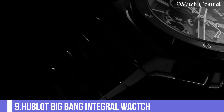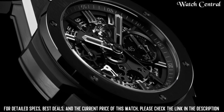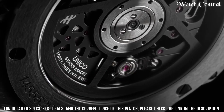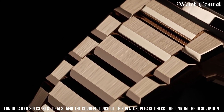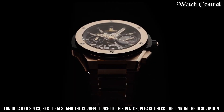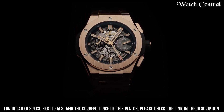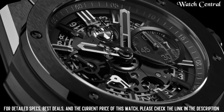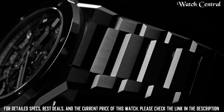Number 9: Hublot Big Bang Integral Watch. It features a case made of Hublot's proprietary Magic Gold, which is an 18-carat gold alloy that is harder than traditional gold alloys. The watch has a black ceramic bezel and a black dial with applied hour markers and hands with luminescent coating. The watch is powered by an automatic movement, meaning it is powered by the movement of the wearer's wrist.